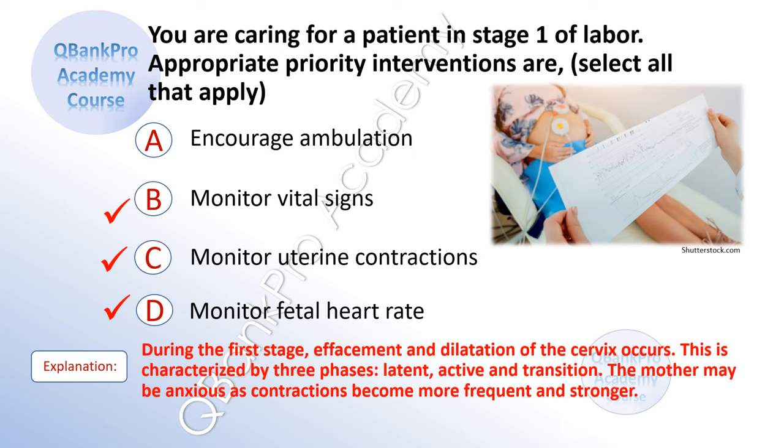Explanation: During the first stage, effacement and dilatation of the cervix occurs. This is characterized by three phases: latent, active, and transition. The mother may be anxious as contractions become more frequent and stronger.